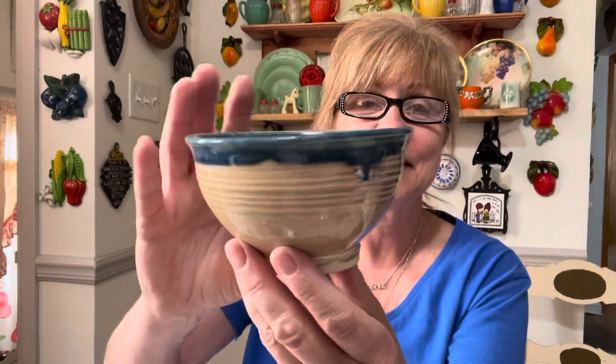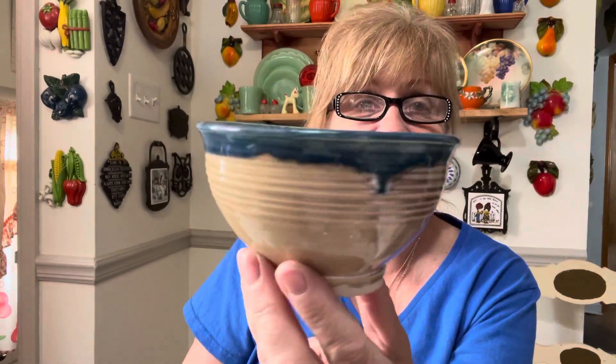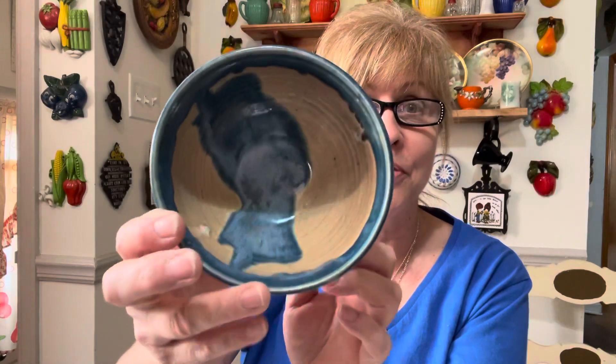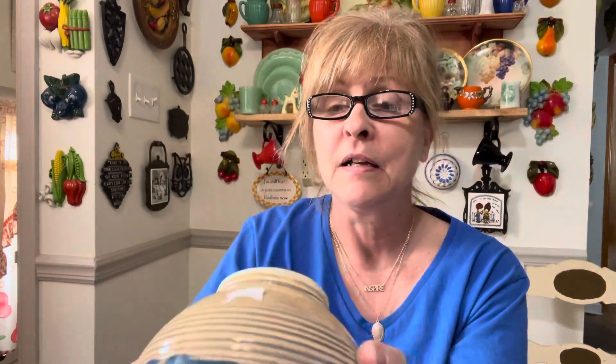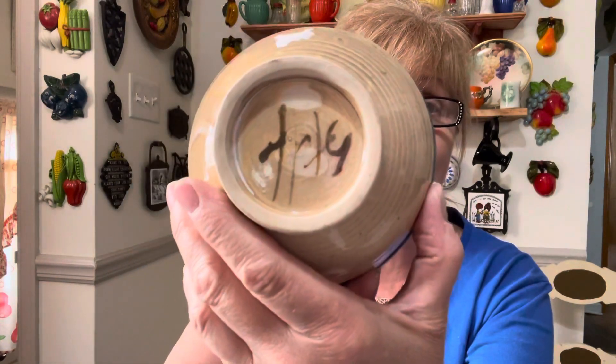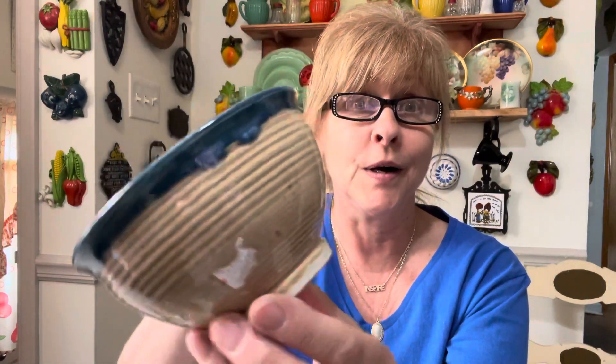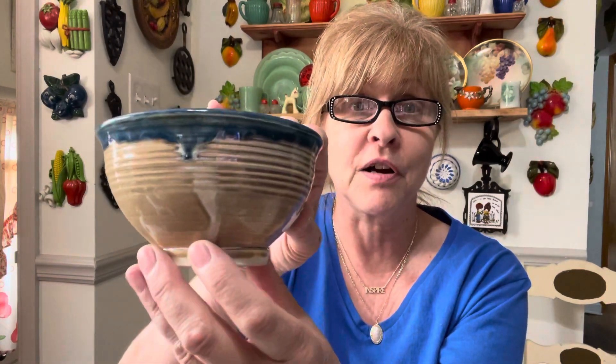I got this pottery bowl and I'm going to put a succulent in here to go with the other ones that are outside. It does have something on the bottom — I don't know if that's somebody's signature or what, but it is really pretty. I love the colors.